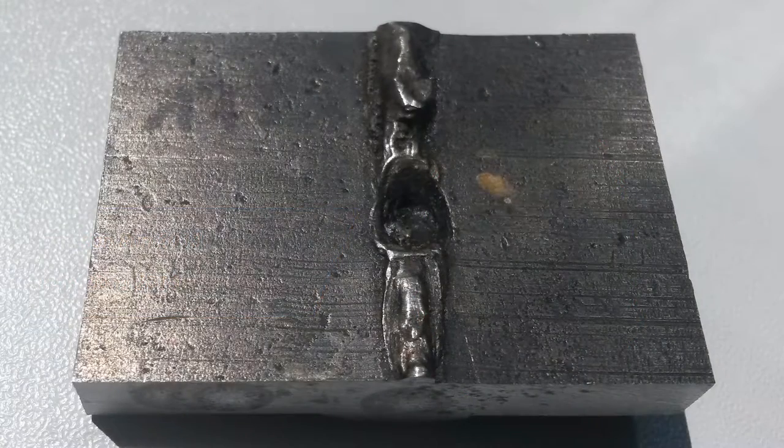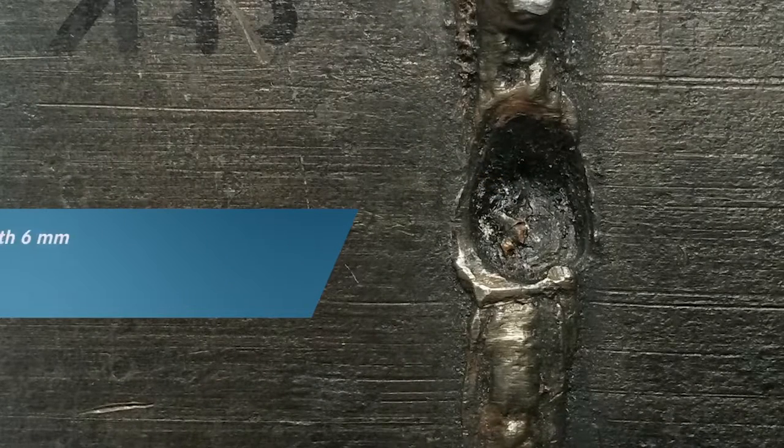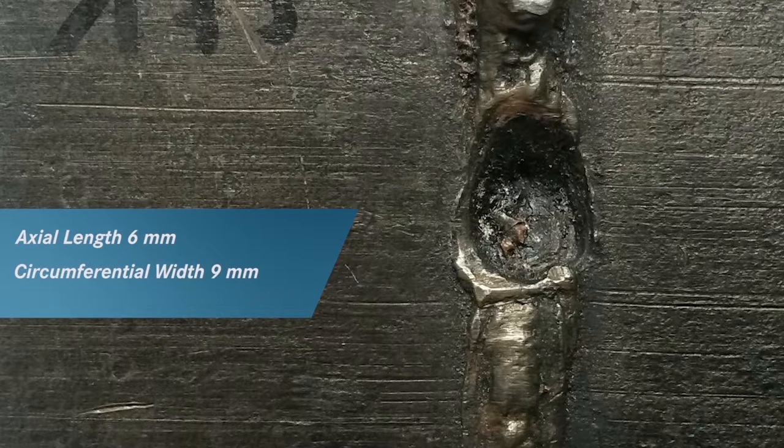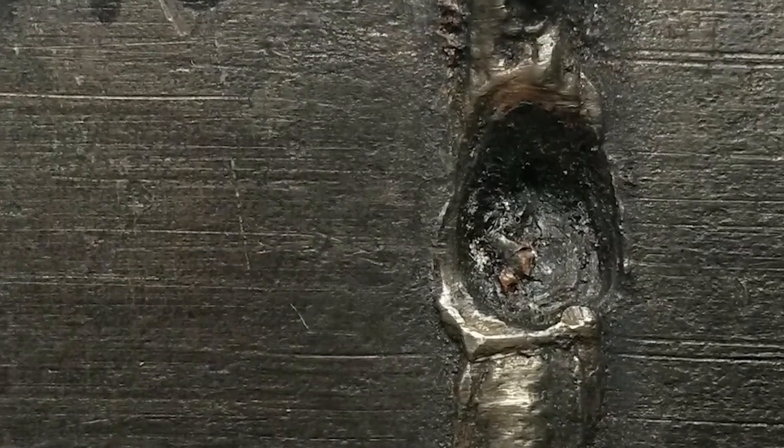This is the specimen after cut-out. This particular pipeline feature has a length of six millimeters in flow or axial direction. The width of the metal loss defect in circumferential direction is nine millimeters and the defect depth is 3.2 millimeters. The weld material did not affect the detection and the accuracy of the sizing. All dimensions could be confirmed during the field verification and after cut-out.